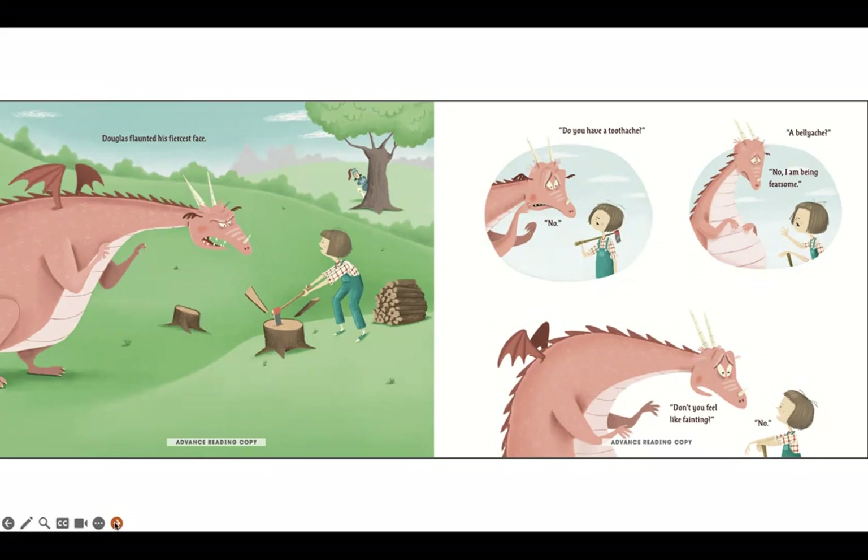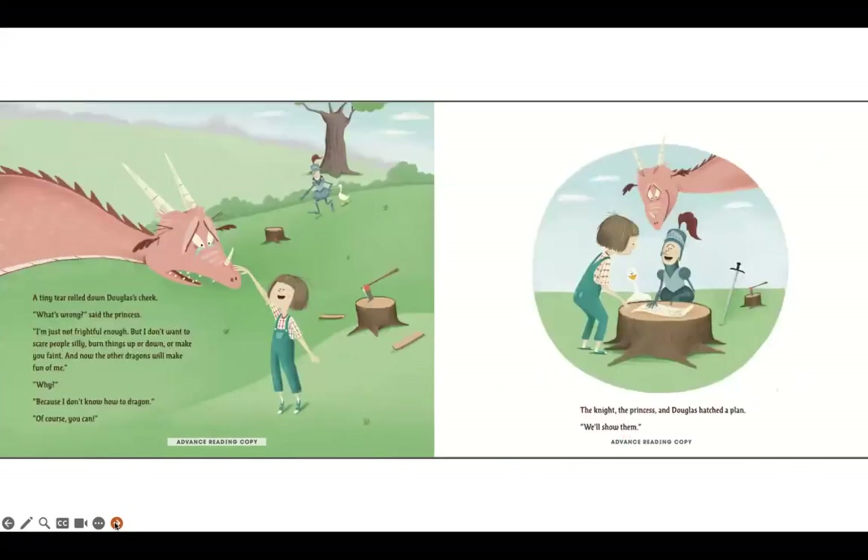Do you have a toothache? No. A bellyache? No, I am being fearsome! Don't you feel like fainting? No. A tiny tear rolled down Douglas's cheek. What's wrong? said the princess. I'm just not frightful enough. But I don't want to scare people silly, burn things up or down, or make you faint. And now the other dragons will make fun of me. Why? Because I don't know how to dragon. Of course you can, the knight, the princess, and Douglas hatched a plan.